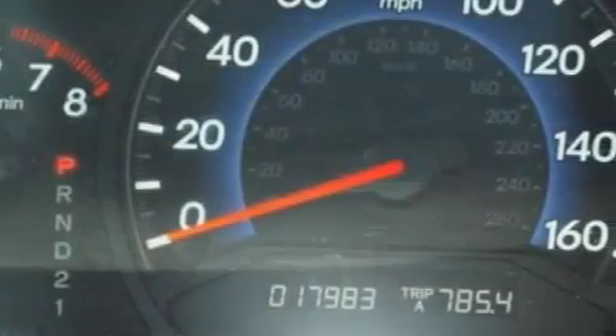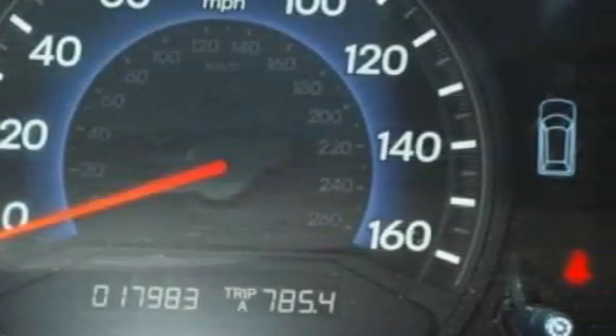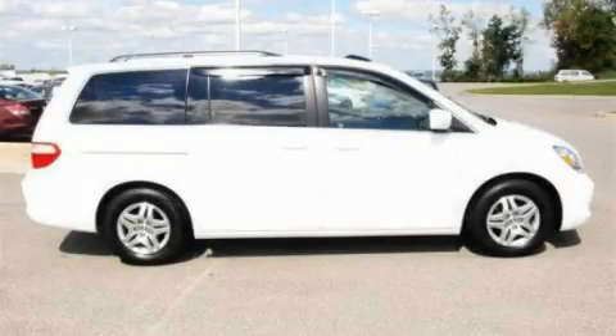This Honda has had only one owner and it qualifies for the Carfax buy-back guarantee. Stop by today and test drive this minivan for yourself.